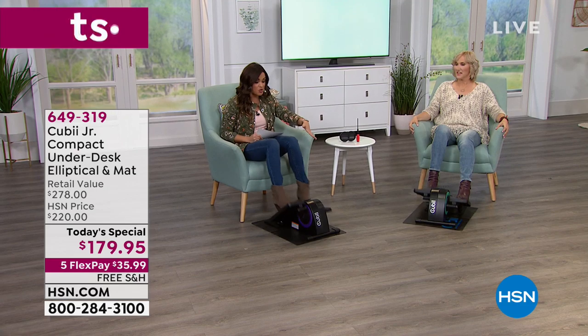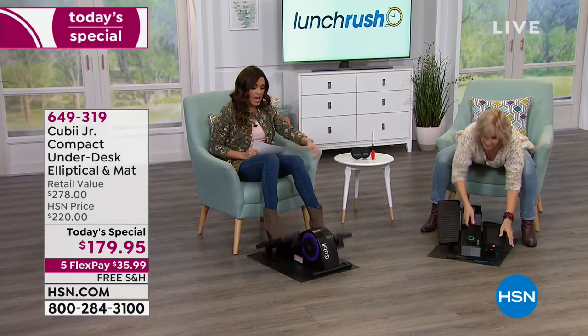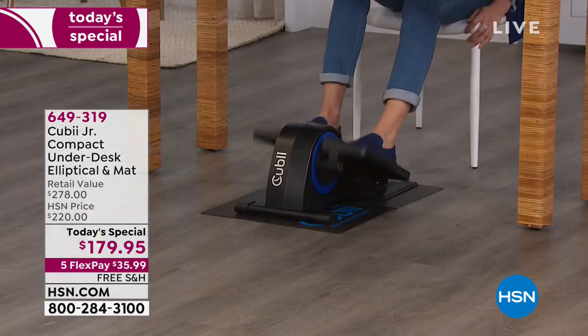When I say 'put it together,' I use that term lightly — you're literally just putting the foot pad on top. No special screws needed. You just choose your color. Lisa has the turquoise, I'm on the purple, and Mel has the blue. Three colors to choose from.